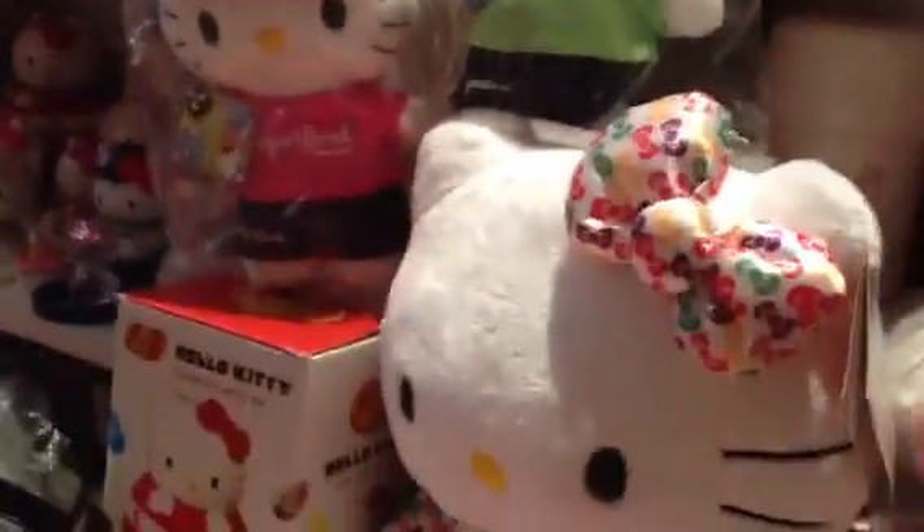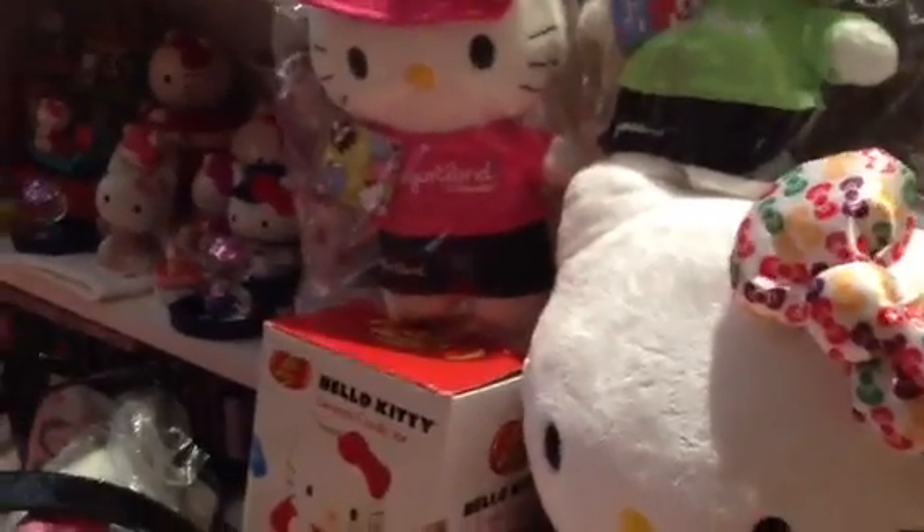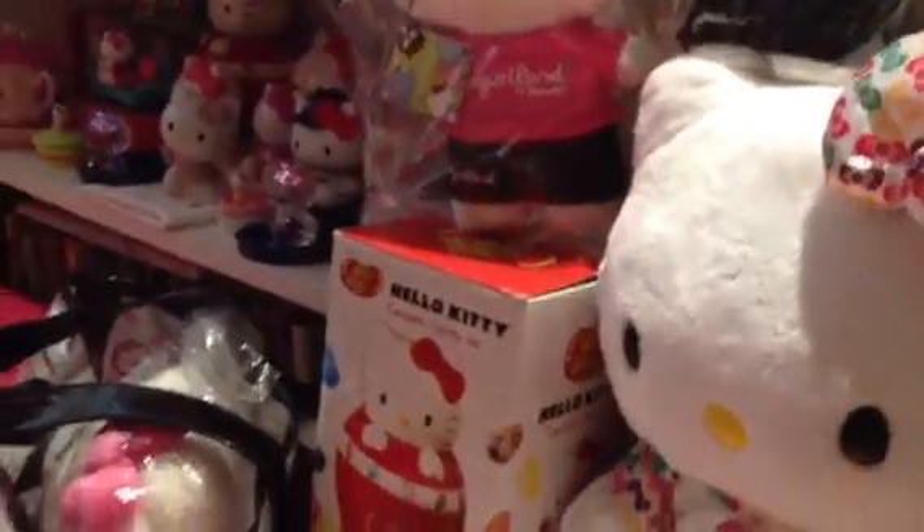Oh, I just realized — when I was showing my Hello Kitty room I forgot to show you inside here. This is my Hello Kitty MAC makeup bag — it didn't fit in my drawer. There it is! And this is a Hello Kitty juicer. And Hello Kitty Yogurt Land plushes. Okay, now I've shown you everything — thank you for watching and have a wonderful day, bye!